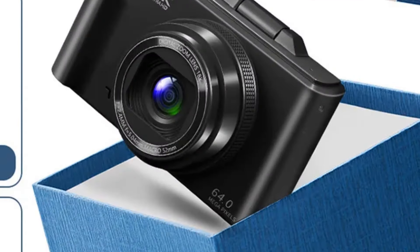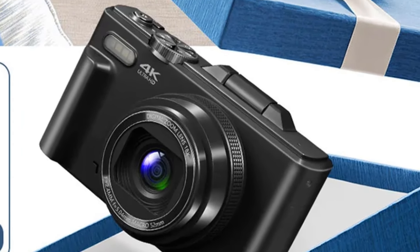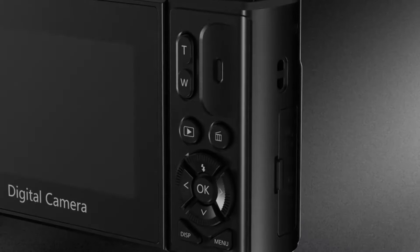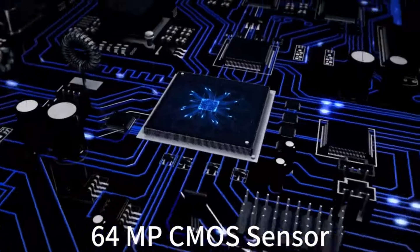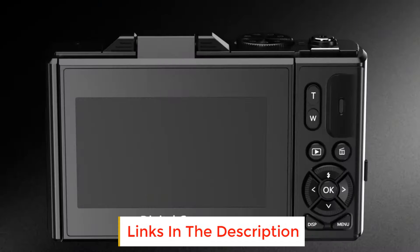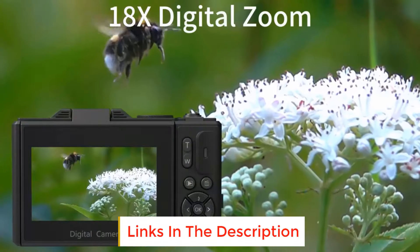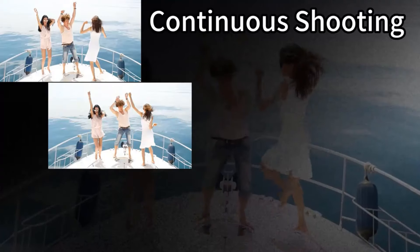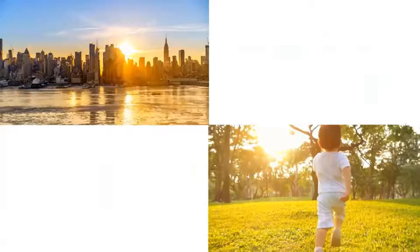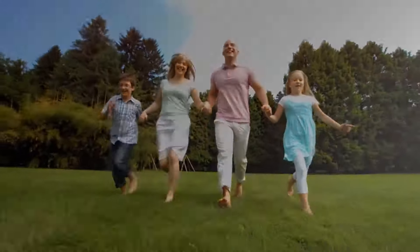The included USB cable can be used for both charging and file transferring. This 4K travel camera features a 3-inch IPS flip screen that rotates 180 degrees, making it easy to take selfies and record vlogs. It supports 18x digital zoom, easily zoomed in and out by pressing the W/T button. The camera is also equipped with a high-brightness flash to capture clear images in dark environments.